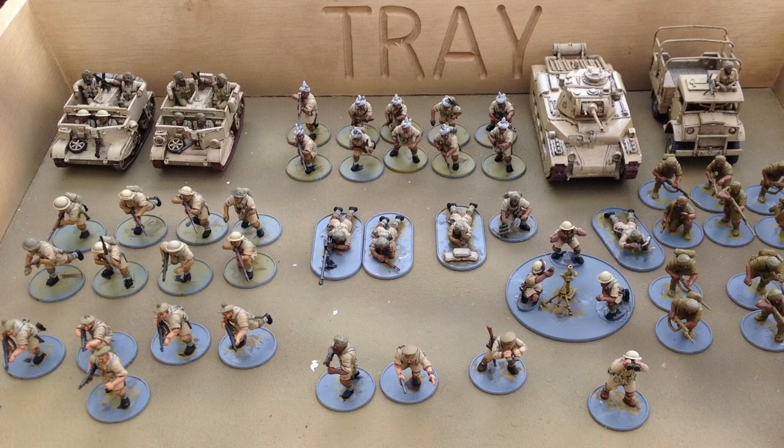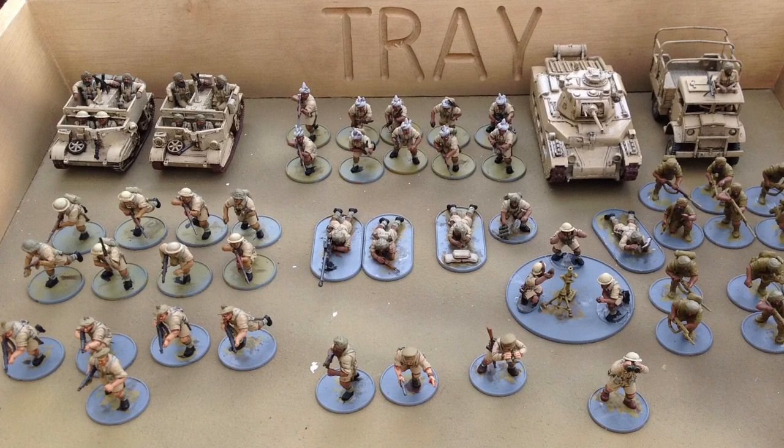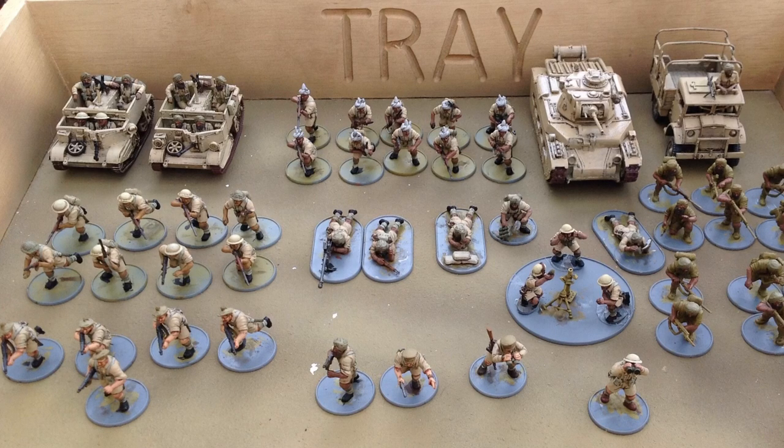If I take that Western Desert option, I don't have the Gurkhas or the Commandos, but I again get the free 10-man infantry section, I also get the free artillery observer and the additional dice for the prep bombardment. I can take either a British national characteristic or the Indian one, which would give me the extra 10-man squad and the re-roll of failed morale. That's very interesting, and I'm going to try that list in a battle report very soon.